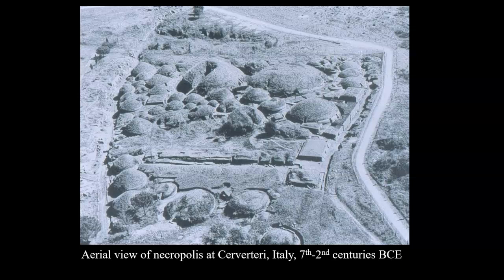We saw their extraordinary metalwork. That beautiful fibula that I showed you in the page was found at one of these elaborate tomb sites, which are really the kind of hallmark of the Etruscans. Now I'm showing you an aerial view of perhaps the largest of the necropolis, or city of the dead, of the Etruscans at Cerveteri.